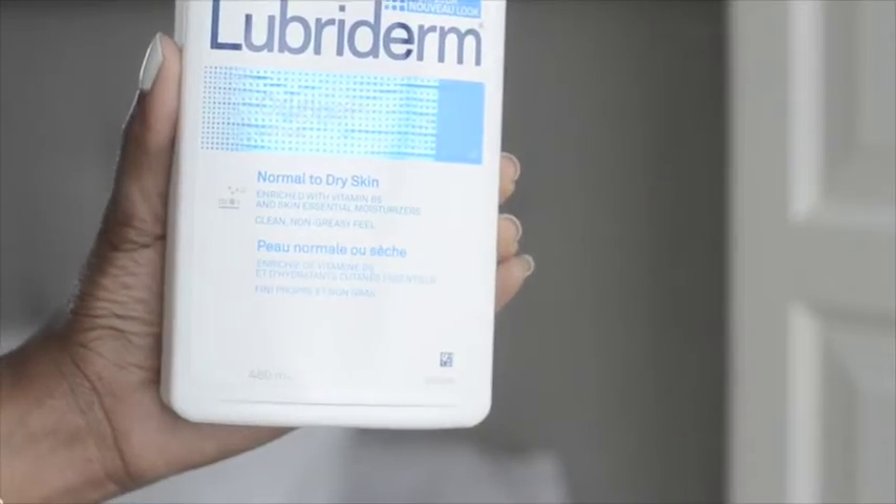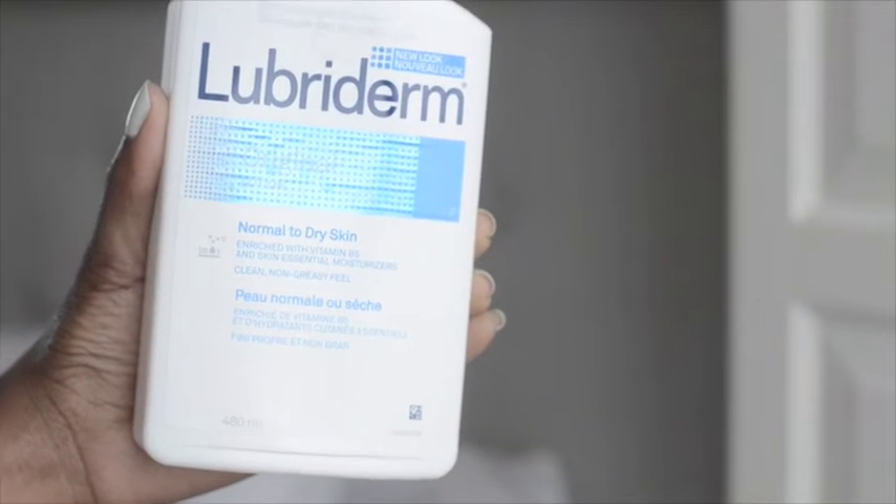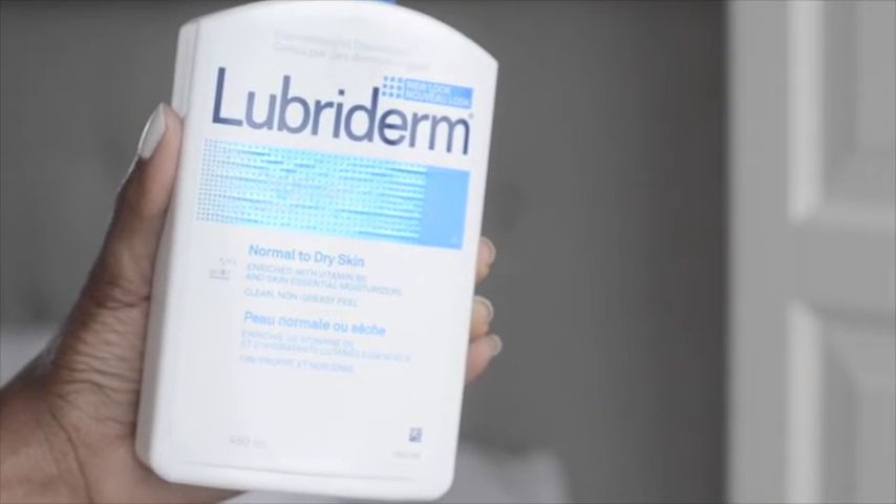Half the time I don't even need to follow up with a body lotion because the African Paradise is so moisturizing. But speaking of body lotions, I do use the Lubriderm original moisturizer, which is for normal to dry skin. I really like it because it does what it's supposed to do - moisturizes the skin. I mainly grabbed this one because it was on sale.